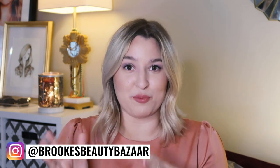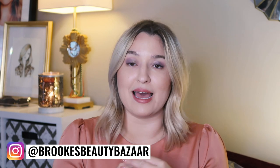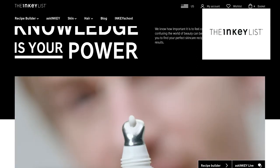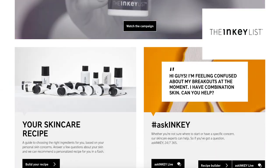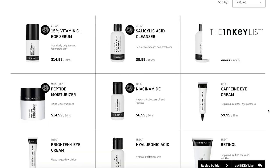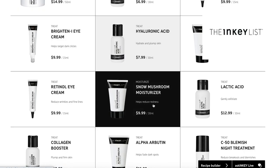Today's video is going to be a double brand overview as I'm going to be talking to you about two indie brands that have some really good fungal acne safe offerings. The first of those brands is the Inkey List. They debuted in 2018 and their mission is skincare from a knowledge and educational perspective. Their formulations are pretty simplistic and they very much remind me of The Ordinary.